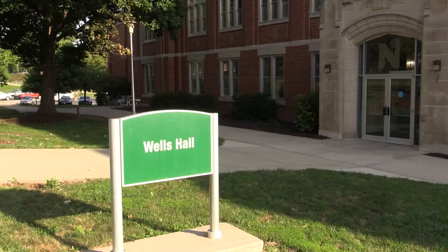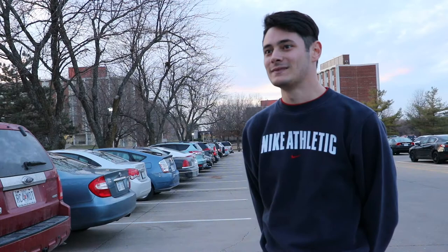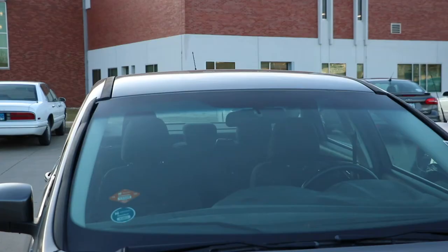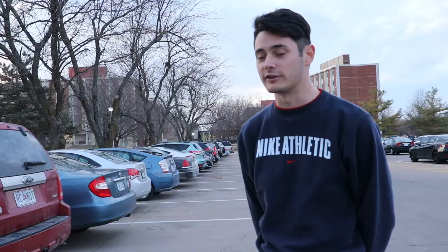The only two buildings I ever go to on campus are Wells and the library. Wells, unfortunately, doesn't have open parking to students, so even if I was to get a parking pass, I wouldn't be able to park there. Junior Alex Kelly would be a commuter to campus, meaning a parking permit for his car could cost anywhere between $90 to $115. In my eyes, it's not worth buying it, but to some people who live very far away, it is definitely worth the purchase.